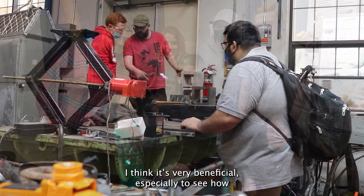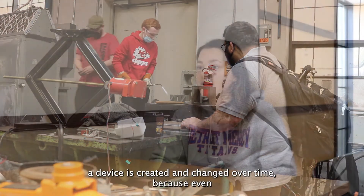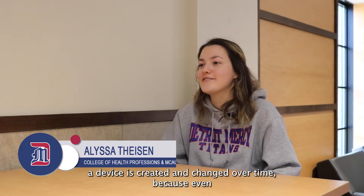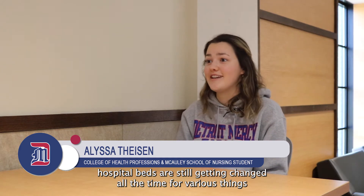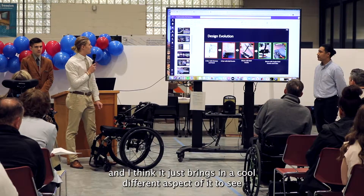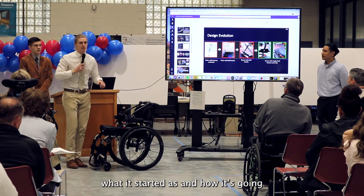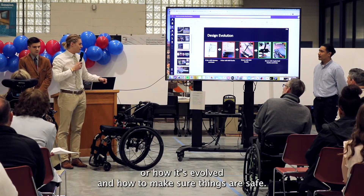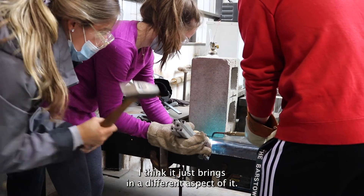I think it's very beneficial, especially to see how a device is created and then changed over time, because even hospital beds are still getting changed all the time for various things. It just brings in a cool, different aspect to see what it started as and how it's going, how to be involved, and how to make sure things are safe.